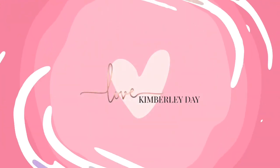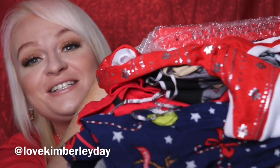Want to see some of the latest pyjamas bought out by some of the big brands for Christmas? Hi guys, it's Kimberly Day here and Daisy. Today I'm super excited because I'm going to be doing a Christmas pyjama haul, showing you the latest pyjamas bought out by a lot of the big brands in time for Christmas.